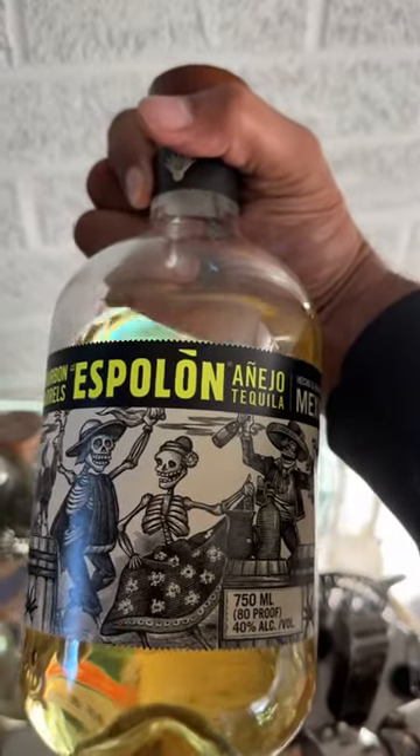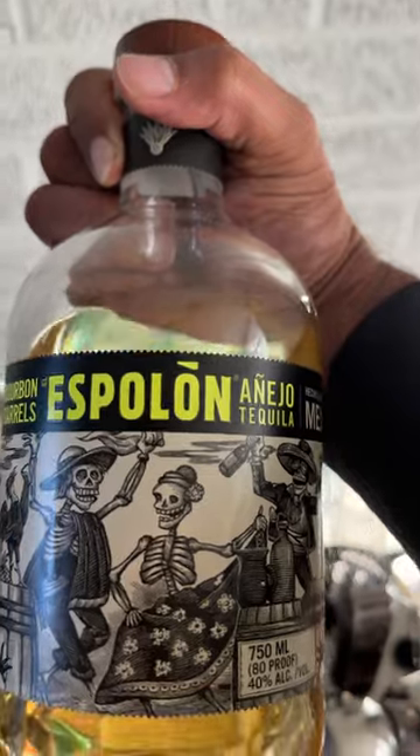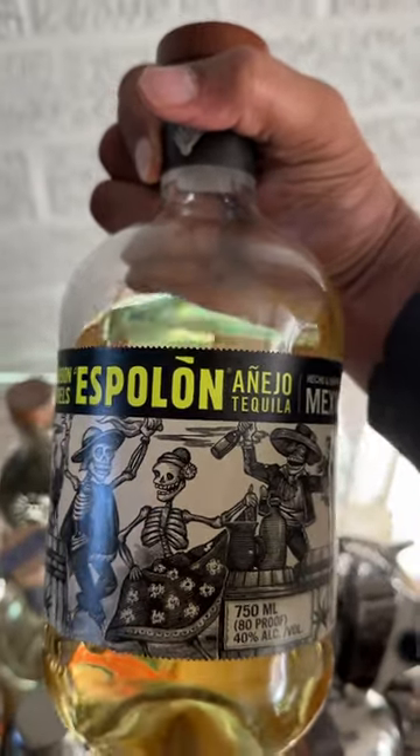I made a margarita and I explained that I like Espelon. I buy it religiously and I always have it on my bar cart.